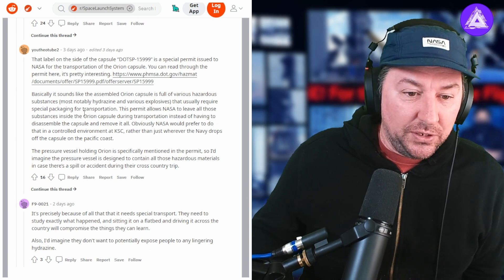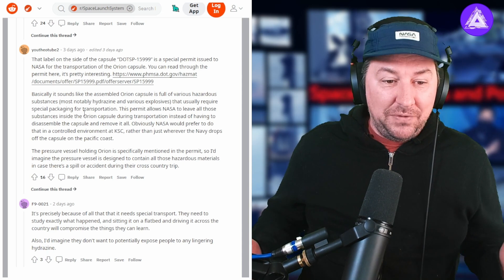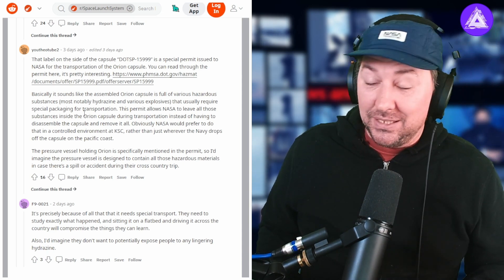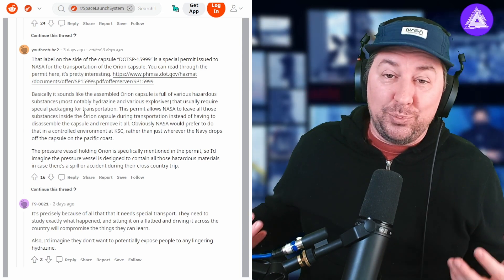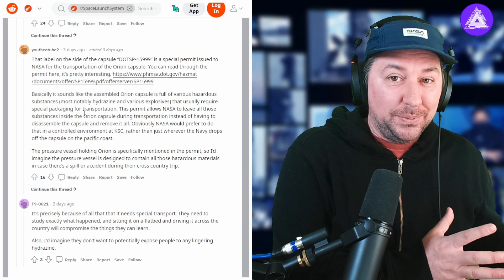Obviously, NASA would prefer to handle the hazardous materials in the controlled environment of Kennedy Space Center rather than wherever the Navy drops off the capsule on the Pacific coast. So not only does the outside protection protect the inside of the Orion space capsule, but it also protects us from what is inside of it.